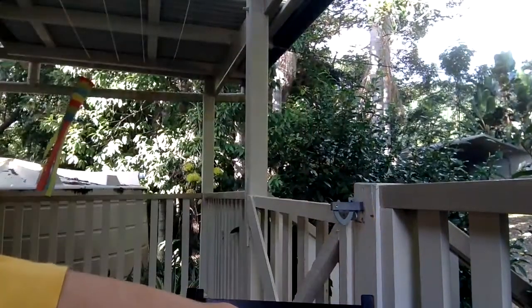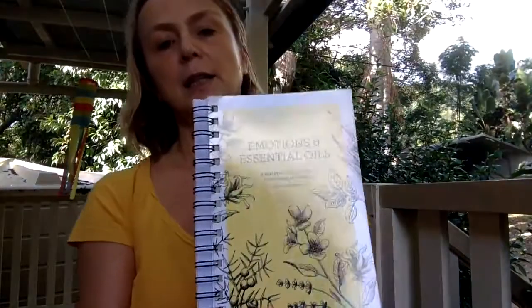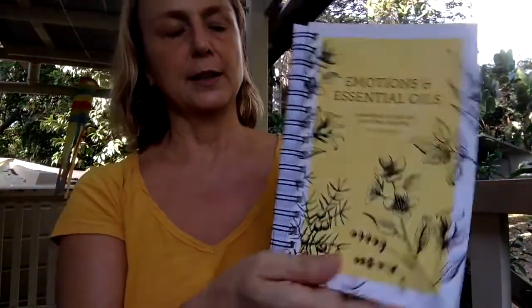When I make videos I have to make sure I reference compliant sources. As a basis I use the Modern Essentials Handbook, which is a great go-to book for what oils are about. And then there's the Emotions and Essential Oils book. When I look up clary sage in there, it is the oil of clarity and vision.